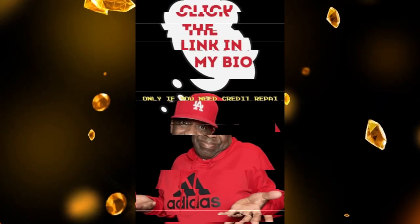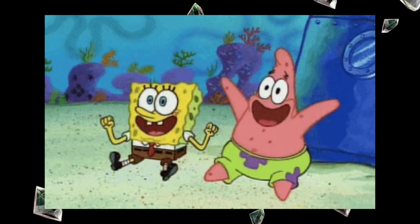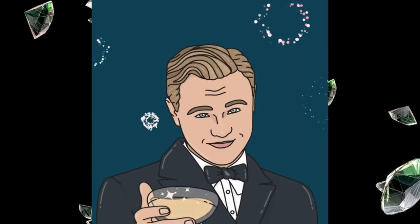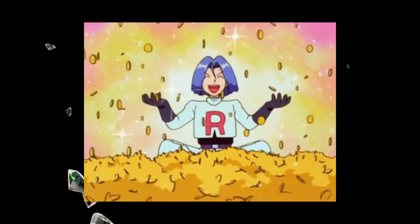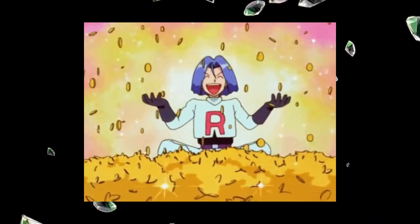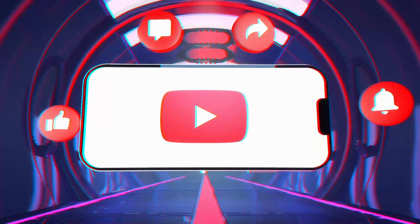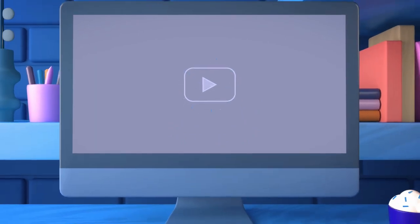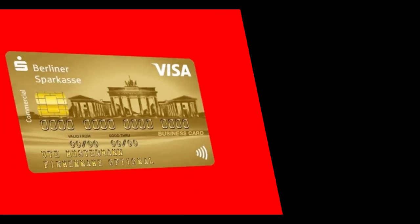Hey there, financial wizards and money maestros. You are an amazing person for making it this far in the video. We've been diving into the thrilling world of credit scores — I know it sounds as exciting as watching paint dry, but stick with me, because we're going to continue making it as entertaining as possible. I'm about to give you the remaining 10 key advice hacks that will have your credit looking immaculate. If you're enjoying these credit score tips, give us a thumbs up, subscribe, and now here are the remaining additional aspects of credit management.